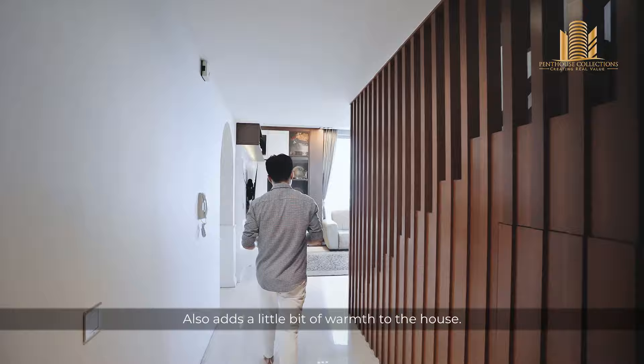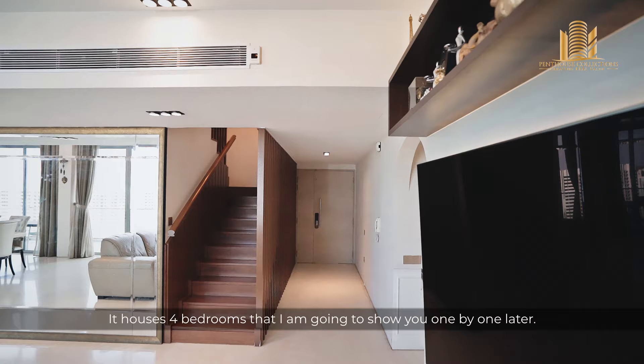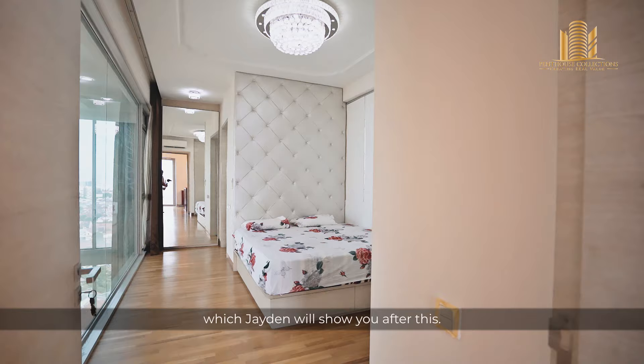Now when we come in, on my right, you see this long beautiful corridor. It houses four bedrooms that I'm going to show you one by one later, and another bedroom on level 2 which Jayden will show you after this.